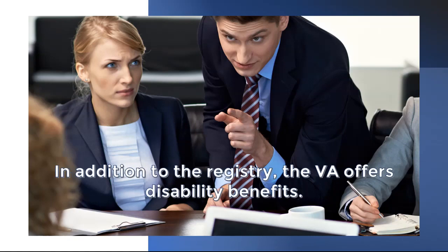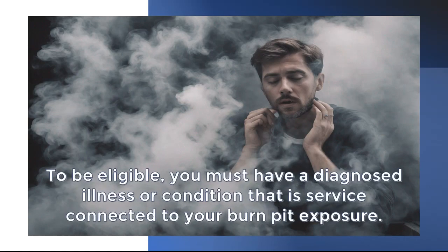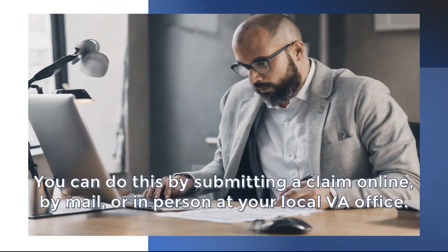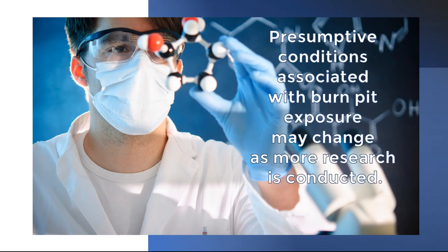In addition to the registry, the VA offers disability benefits. To be eligible, you must have a diagnosed illness or condition that is service-connected to your burn pit exposure. You can do this by submitting a claim online, by mail, or in person at your local VA office. The VA conducts ongoing research and may update policies accordingly, as presumptive conditions associated with burn pit exposure may change.